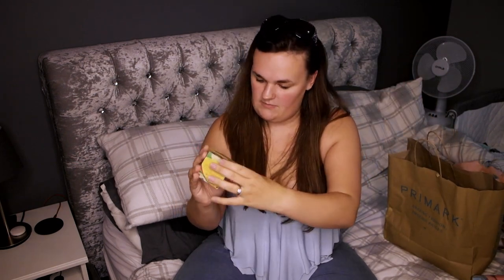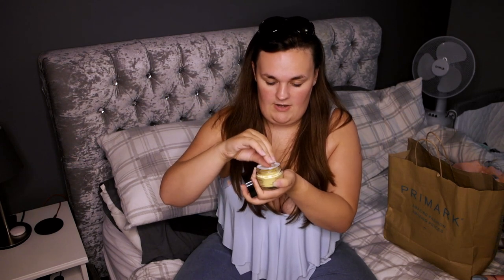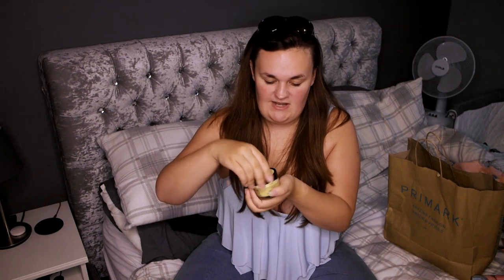I also got from Superdrug this Revolution Radiant Glow Face Mask. I haven't used it yet — it's the Coconut Mango and Chia Seed Mask Feed My Face. It does smell pretty good. I'm going to use it today after my bath, pop it on my face for about 20 to 30 minutes. I'll let you know how I get on. That was £8. I've seen a couple on Beauty Bay that I want to get, including a pomegranate red one that looks really good — I might put them on my Christmas list.